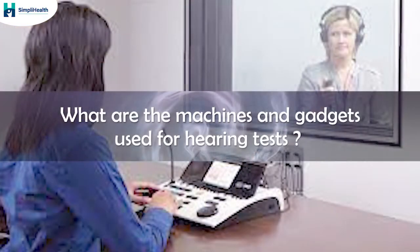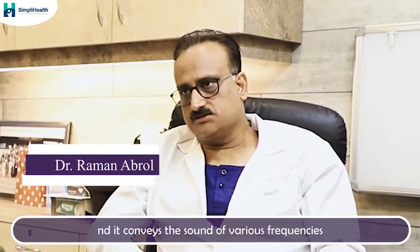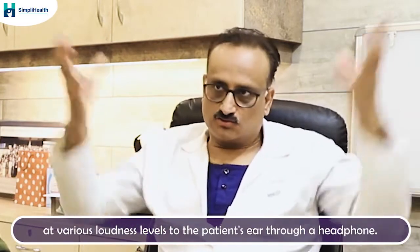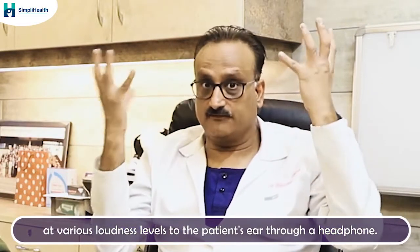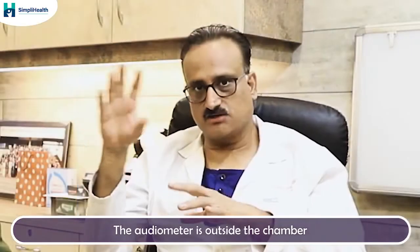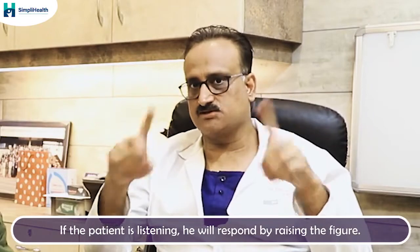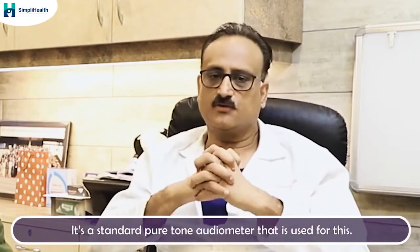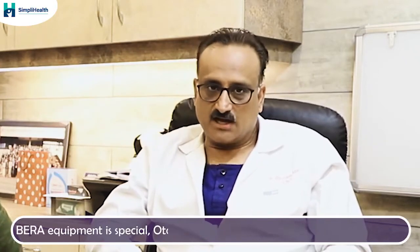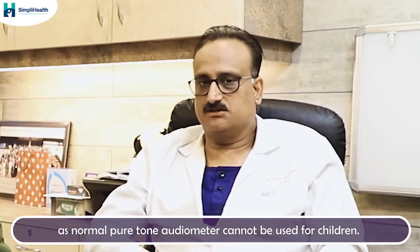What are the machines or gadgets used? For adult audiometry, it is a standard gadget called a pure tone audiometer, which conveys sounds of various frequencies at various loudness levels to the patient's ear through a headphone. The audiometer is outside a soundproof chamber, while the patient is inside, and the sound is delivered through headphones. The patient responds by raising a finger if they can hear. For children, there is a special equipment called BERA, and otoacoustic emissions is another special equipment. A standard pure tone audiometer cannot be used for children.